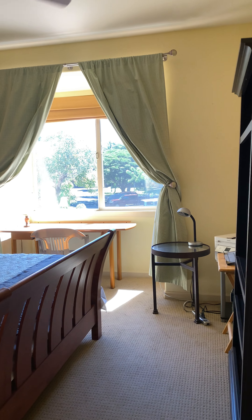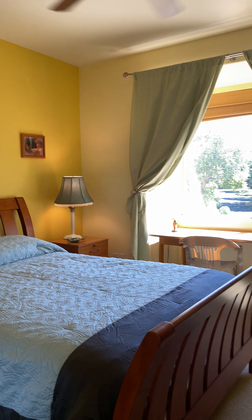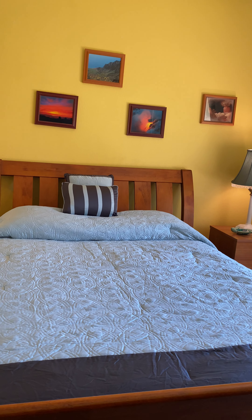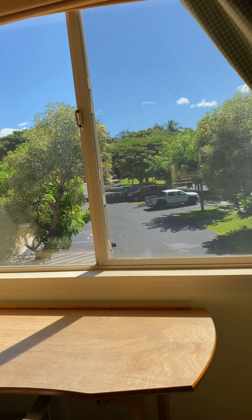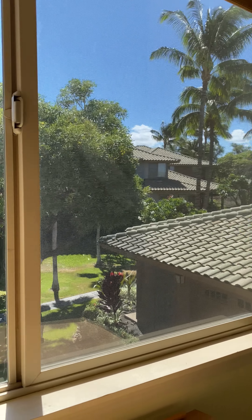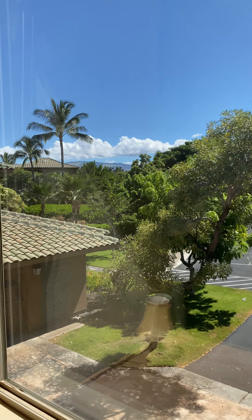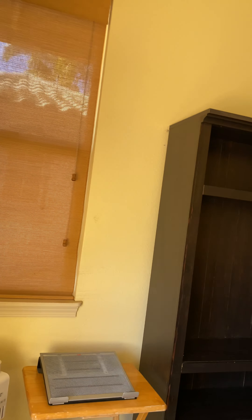Guest bedroom. The furniture here in the guest bedroom is nice — I think that's maybe a queen bed. It looks right out over the parking area with a little bit of a view of the mountain. There are some areas on the wall that could use some touch-up painting.